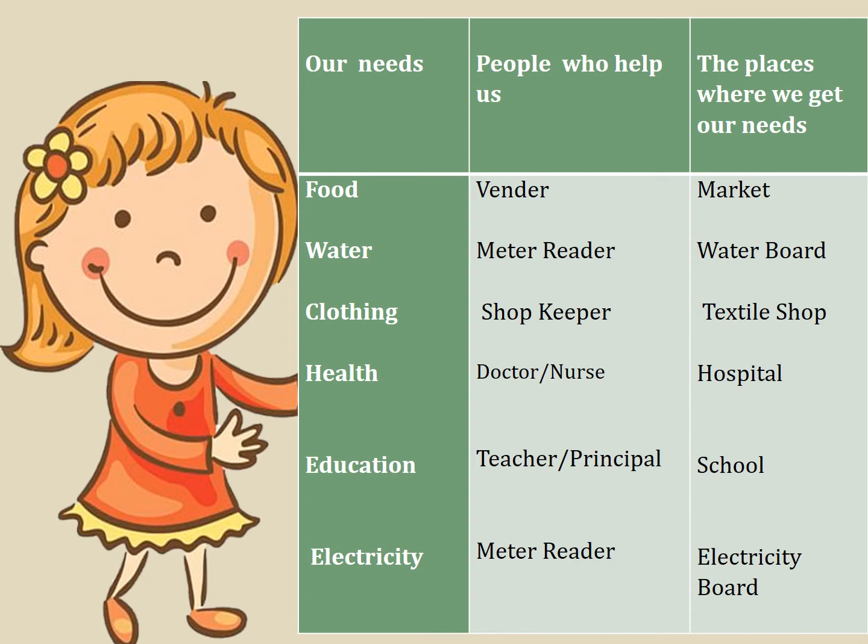Health — when we are sick and go to hospital, doctors and nurses help us. Education — teachers and the principal help us in school to educate ourselves. Electricity — the electricity board supplies electricity to our home and the meter reader helps us by reading our meter.